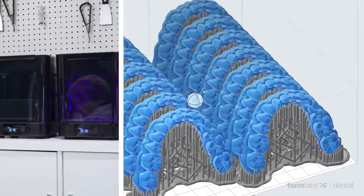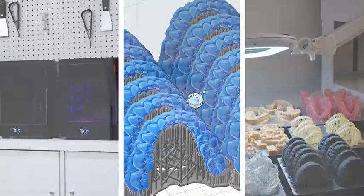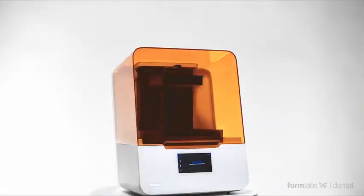Whether you're new to dental 3D printing or trying to develop your skills to the next level, the Formlabs Dental team is here to help. With Formlabs Dental, high-quality dental 3D printing is now more accessible than ever before.